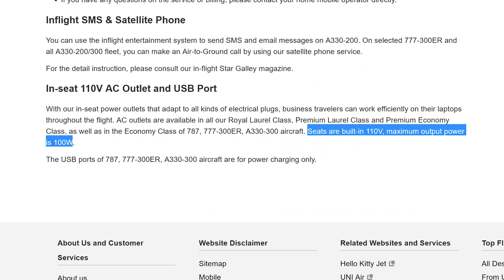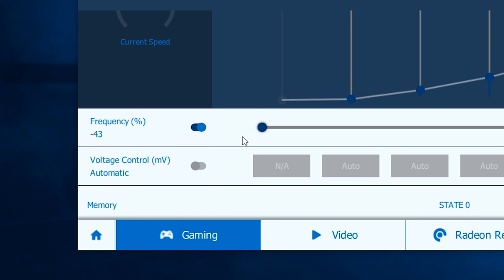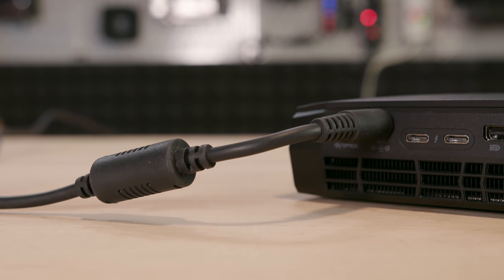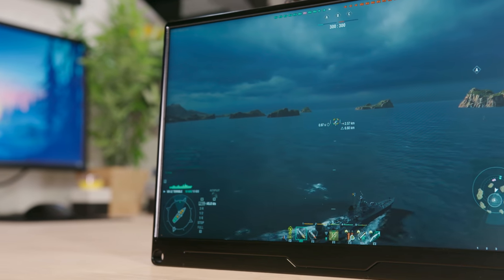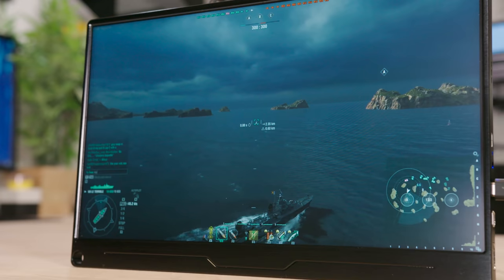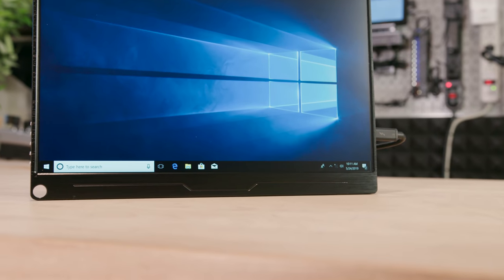The AC outlets on our aircraft are specced at 110 volts with a 100 watt peak that our NUCs might exceed under load, but hopefully by downclocking the CPU and GPU we can get these systems powered up on the plane. This is by far my biggest technical concern. As for monitors, two gamers will be using the Uperfect 13.3 inch 1920 by 1080 IPS display that I featured in my in-flight entertainment video.